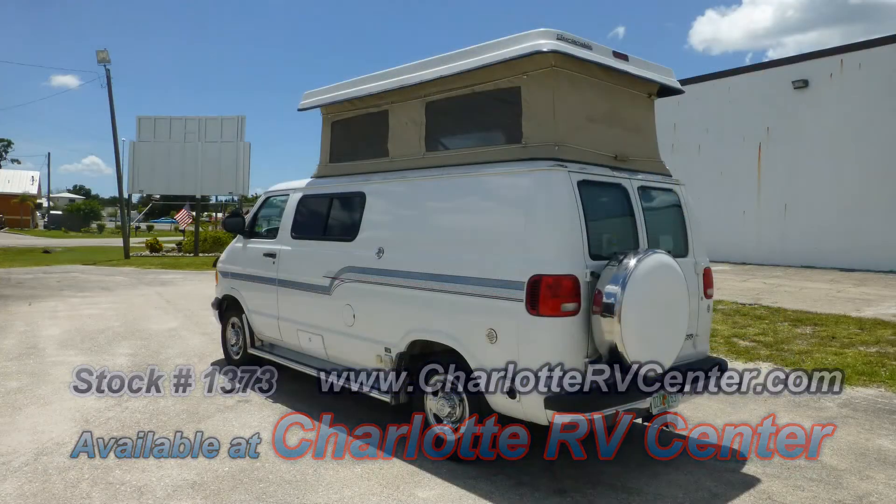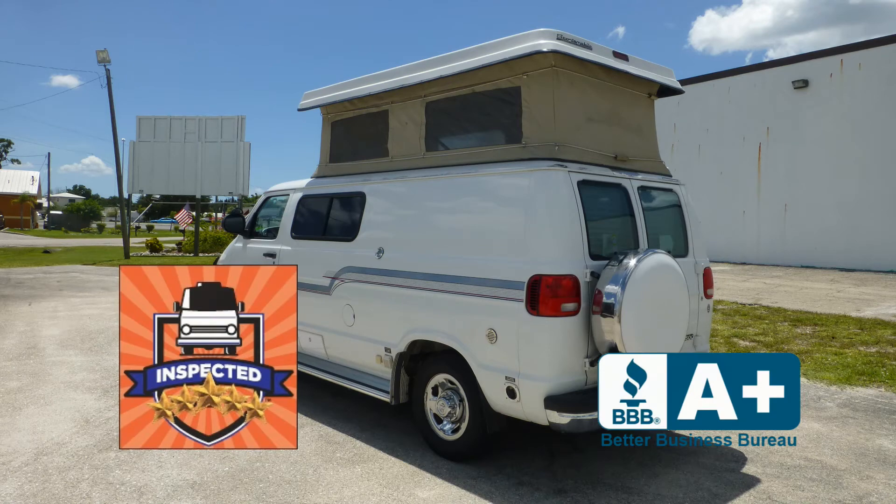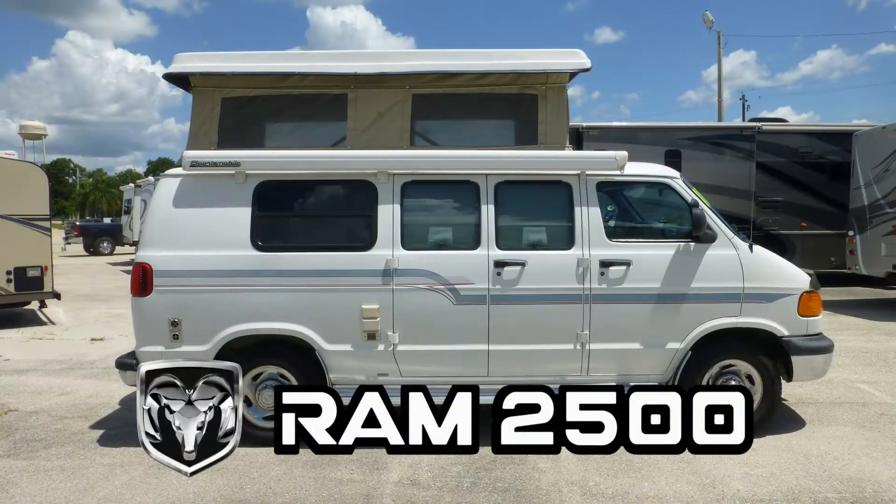This nice coach has passed our thorough inspection process and earned the inspected seal of approval. Built from a Ram Van 2500 chassis, this coach uses leaf springs and gas-charged shocks to give you a smooth and stable ride.